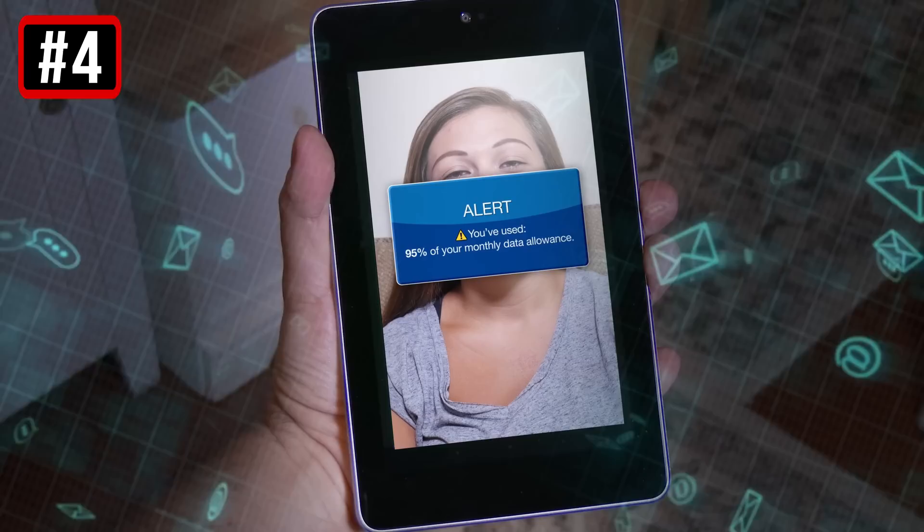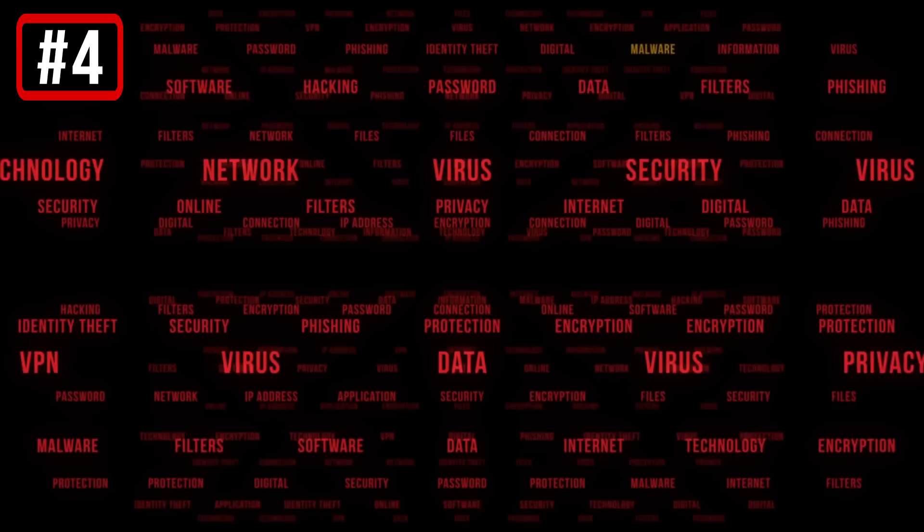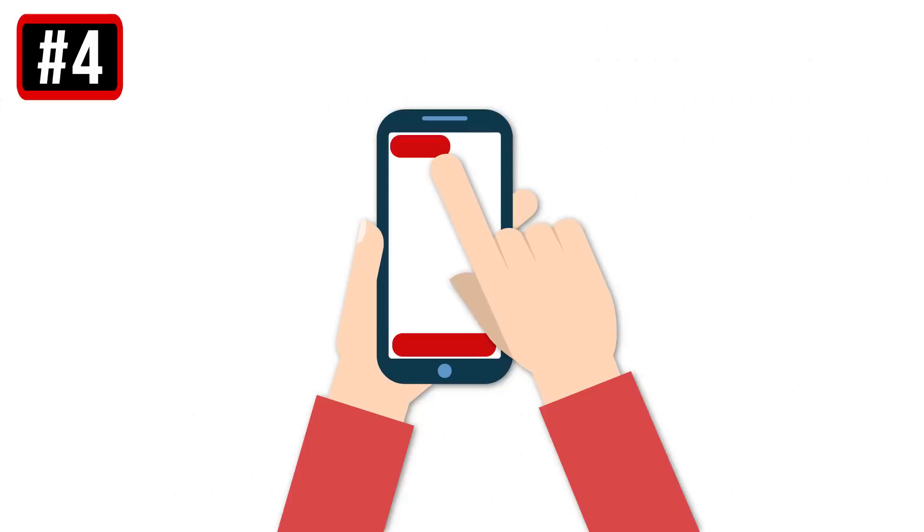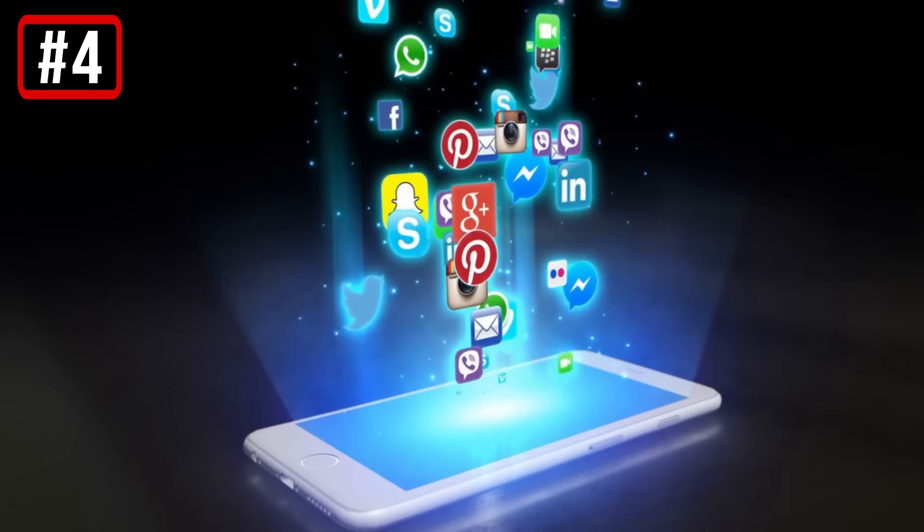4. There are constant pop-ups. In most cases, constant ads and pop-ups appearing on the screen are sure signs of a smartphone virus. You probably downloaded an app with adware on your gadget. Such pop-ups are often connected with suspicious websites. If you click on a link offered by a pop-up ad, a new portion of viruses may infiltrate your phone. Check your latest apps to find out which one brought along the adware. As soon as you figure it out, uninstall it immediately.